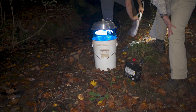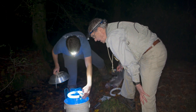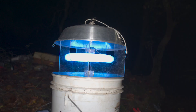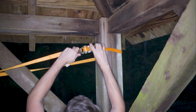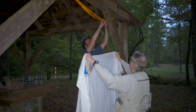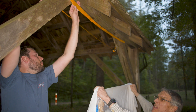To study adult caddisflies, entomologists Drs. John Morse and Matthew Green from Clemson University and the North Carolina Department of Environmental Quality use bucket traps fitted with lights to capture them, or hang a bed sheet illuminated from behind — a technique known as light trapping. These methods enable scientists to collect adult specimens for closer examination, providing insights into species distribution and more in-depth study.